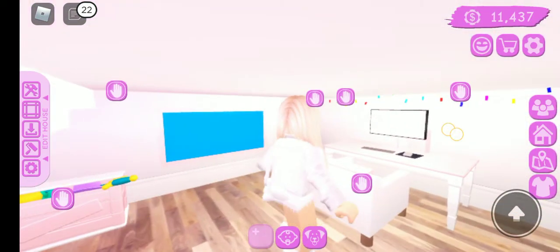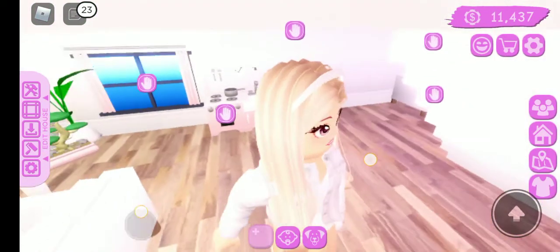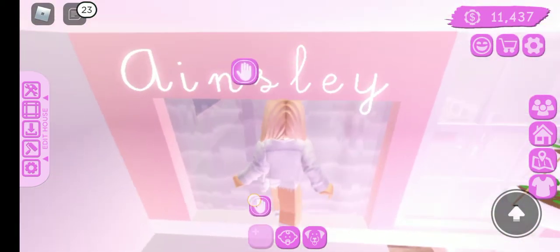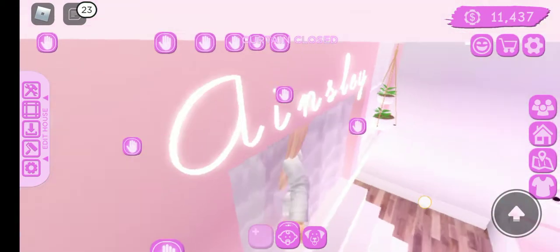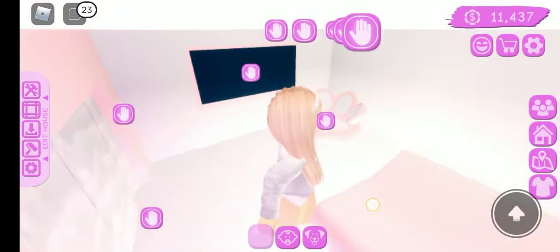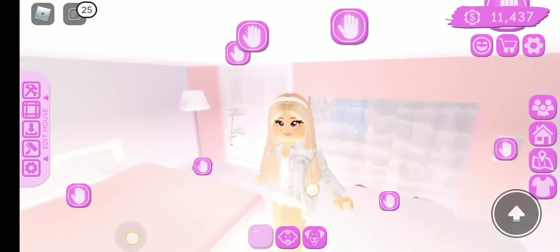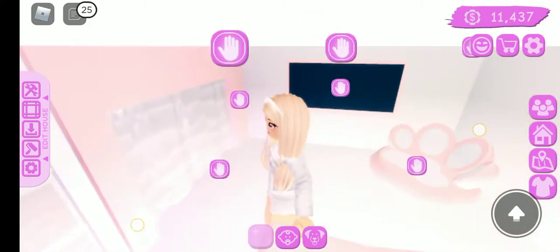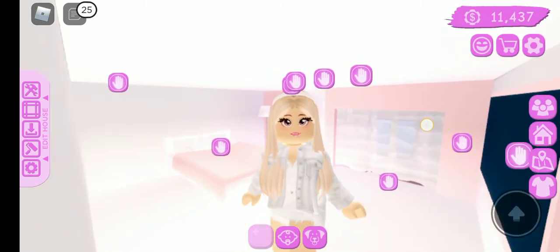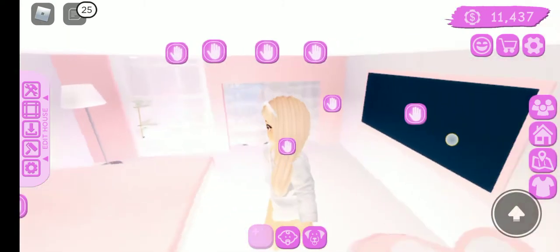Down here is like her gaming area, playing area. And if you go up here, there's curtains. Here's her bed. And here's her TV. And a pet bed too, because our pets sometimes like to sleep in.